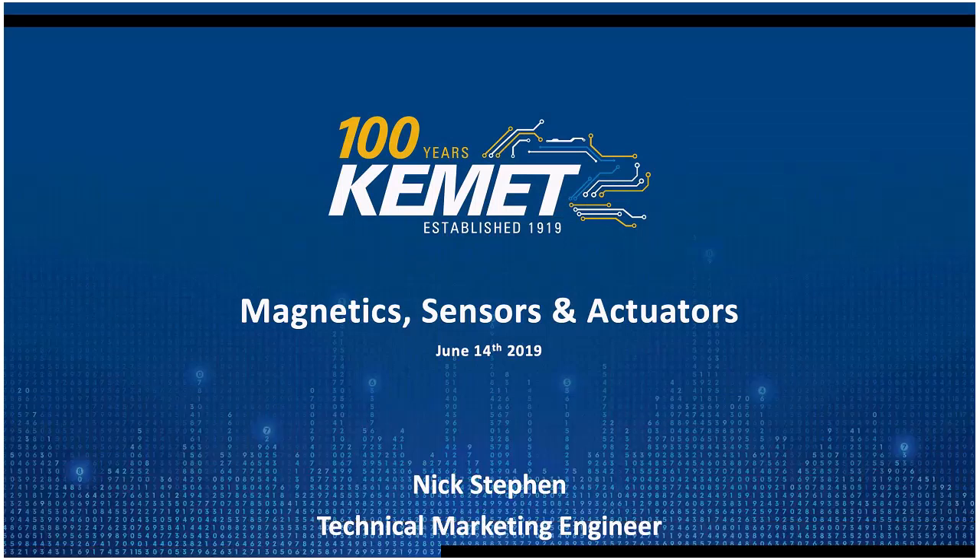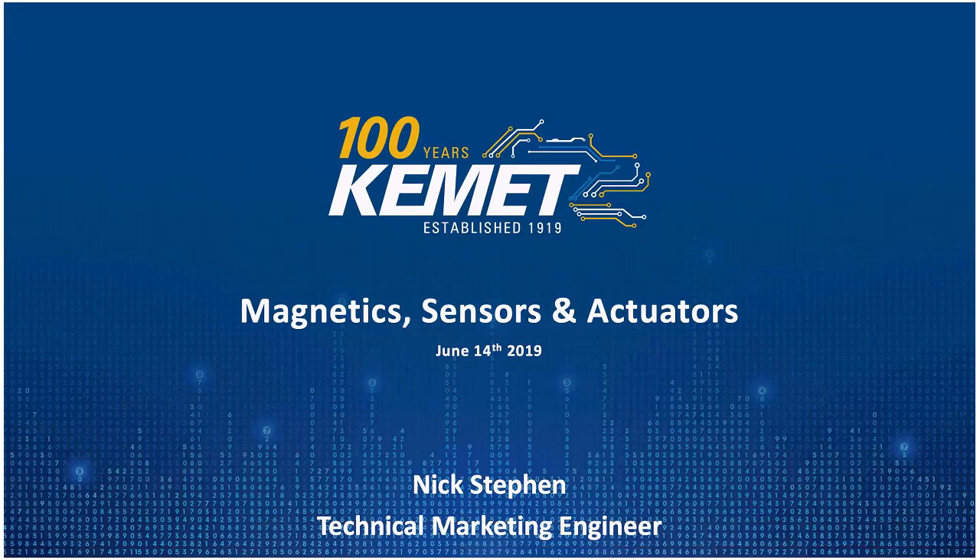This is now a Kemet manufactured product that broadens our line card. We want to take the time this morning to give you a little background and history on where we're going with this product and where we see it trending for new technologies in the future. On the call with me is Nick Steven, our distribution technical FAE. He'll be going through the presentation. We'll leave a few minutes at the end for questions — feel free to submit them through Skype or just ask at the end.